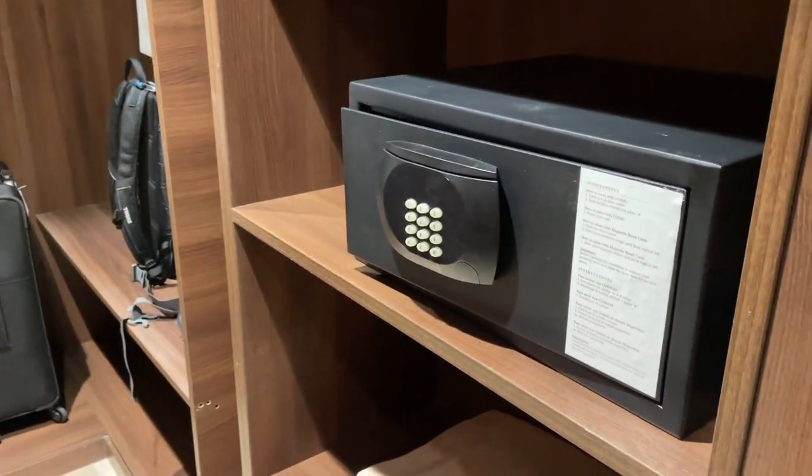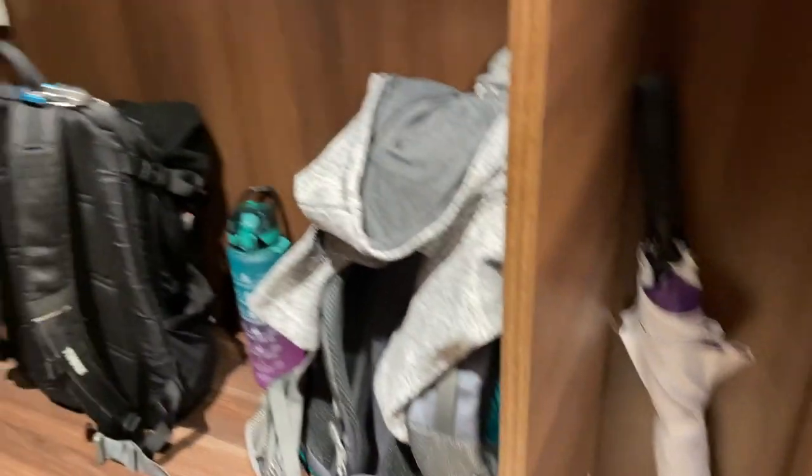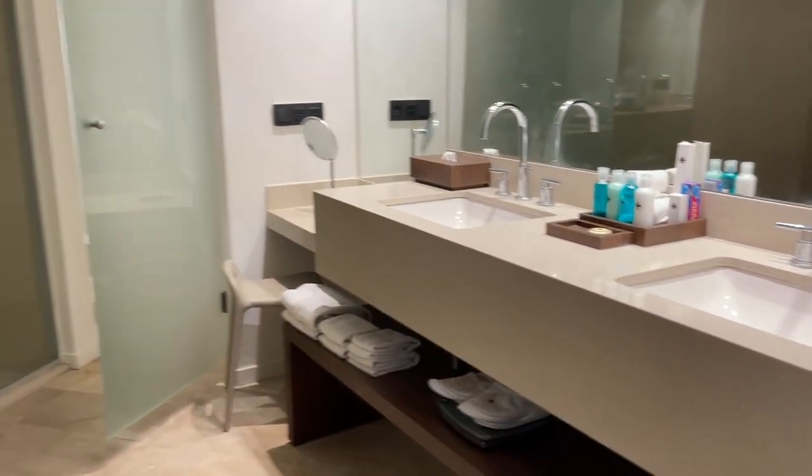Which is awesome and super private. Then coming in here is the nice closet — a super big walk-in closet. The light automatically comes on. We have a nice safe, a steamer, some extra towels and blankets, robes, an extra blanket, and an umbrella. Super spacious walk-in closet — this is great.